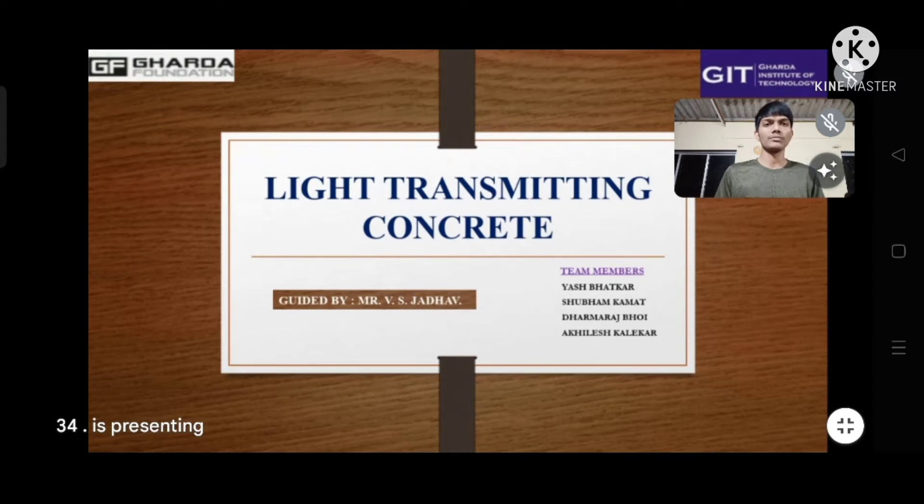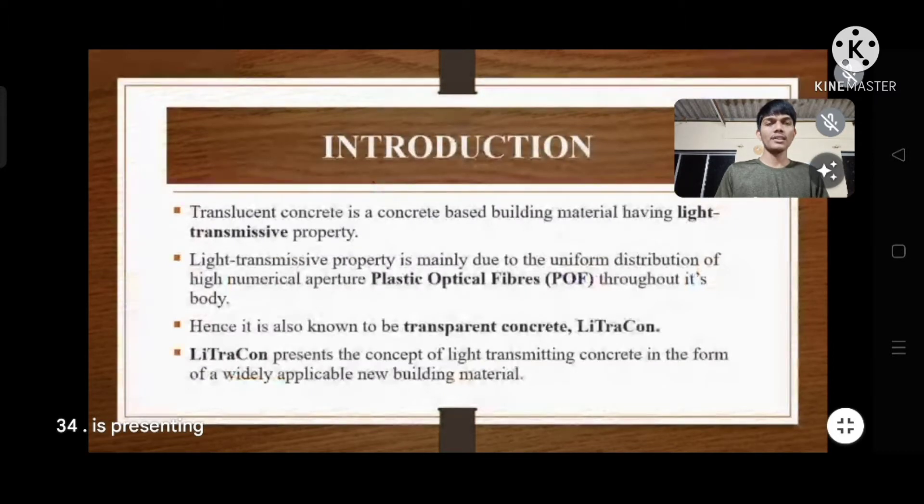Let's start with the introduction. Translucent concrete is a concrete-based building material having light transmissive property. This property is mainly due to the uniform distribution of high numerical aperture plastic optical fibers (POFs) throughout its body. Hence it is also known as transparent concrete, that is Littrakon. Littrakon presents the concept of light transmitting concrete as a widely applicable new building material.